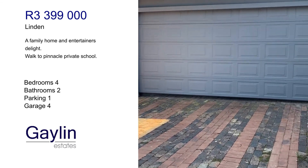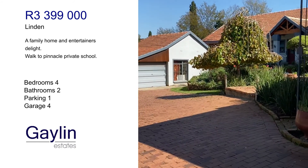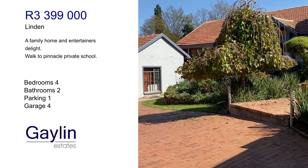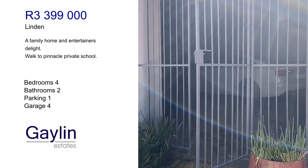This is the entrance of the house, this is the double garage. That's the staff quarters over there. You can see there's a side gate.